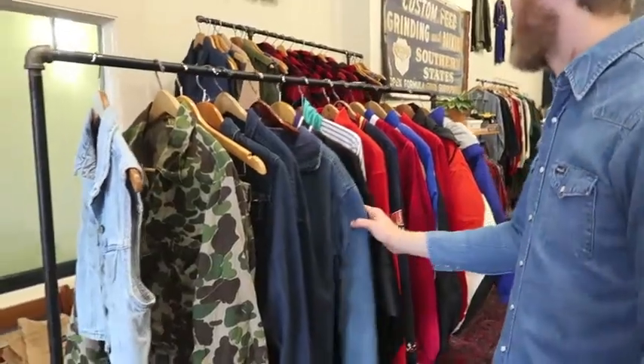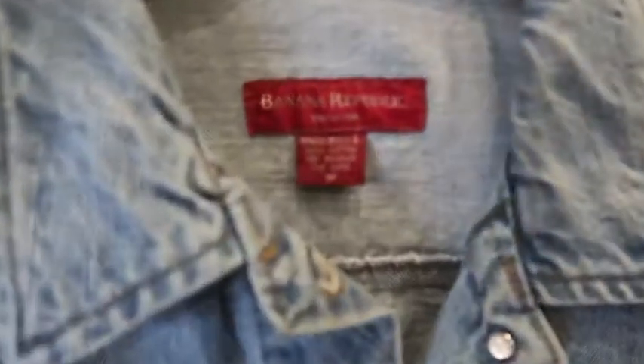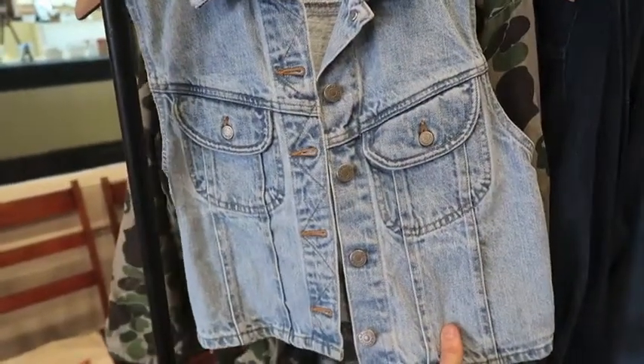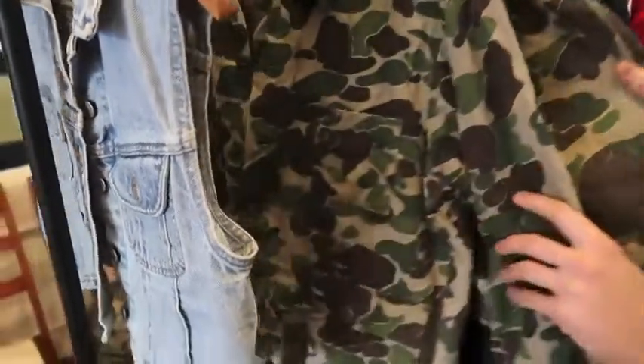Next up we have some jackets and coats. Starting here at the front — not a jacket or coat, but we rarely get sleeveless denim pieces. This was just neat — it's an old Banana Republic, made in USA, size medium. Next up we got a set.